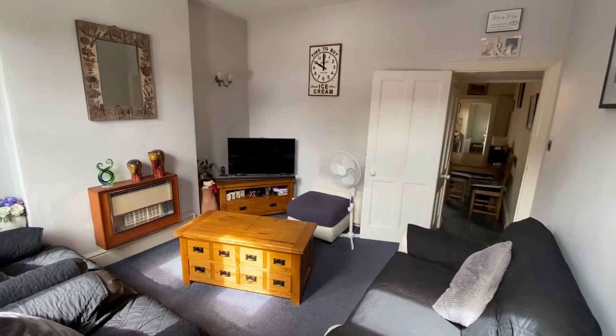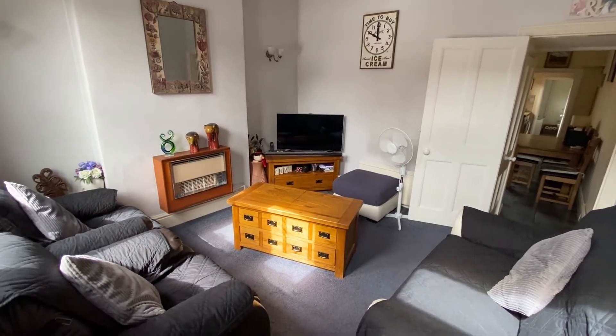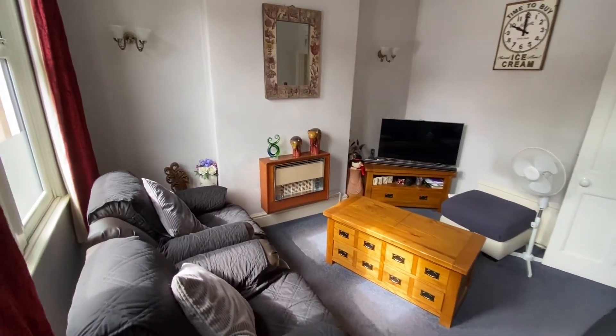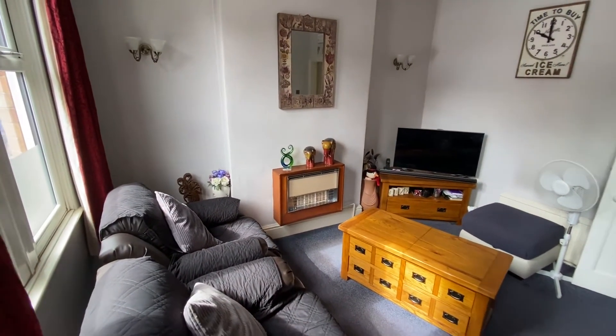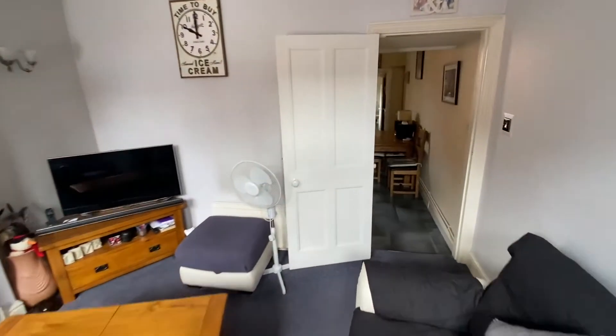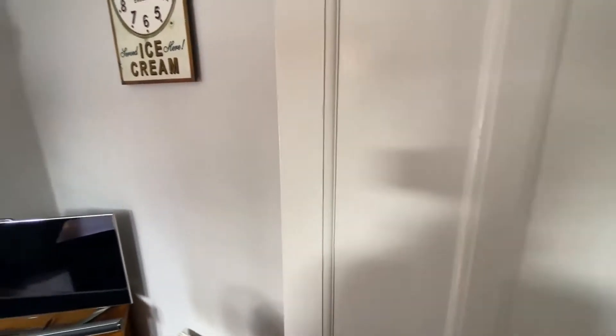Having a look around inside the property, we have the living room initially which is a good size reception space with a good size window to the front of the property, a radiator just behind the door, and then an access door straight through to the fantastic dining kitchen.